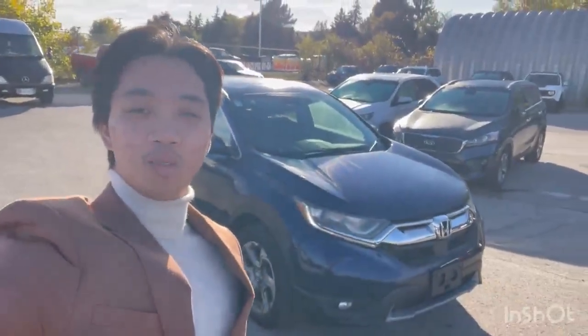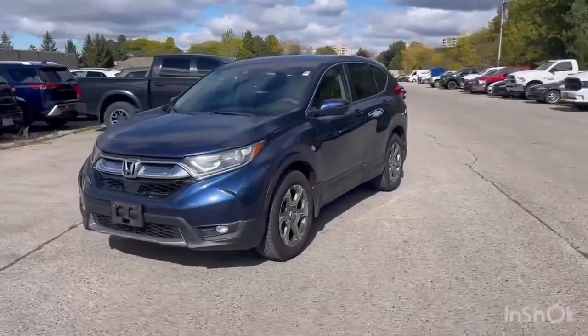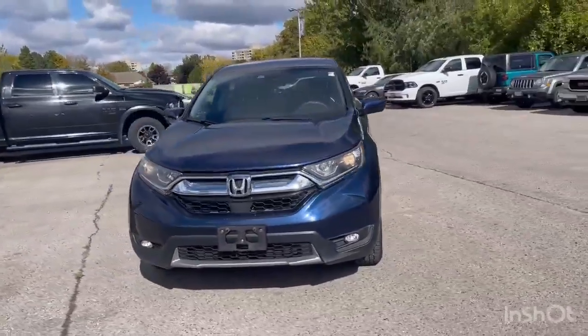Hey, it's Andy from the Finch Auto Group. Check out this 2018 Honda CR-V EX all-wheel drive. Just got this 2018 CR-V in on trade.